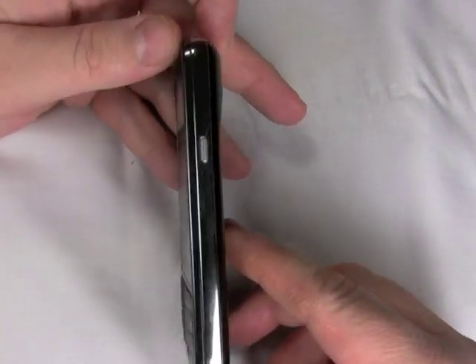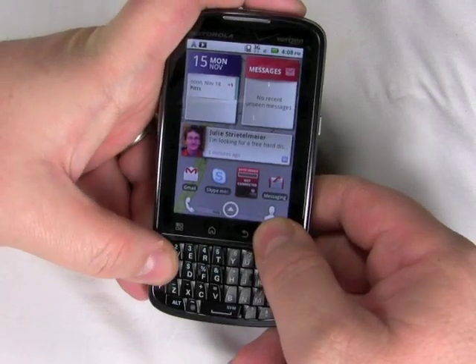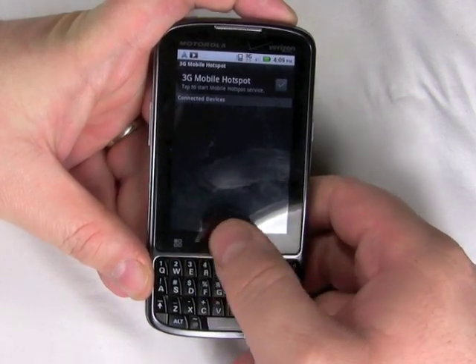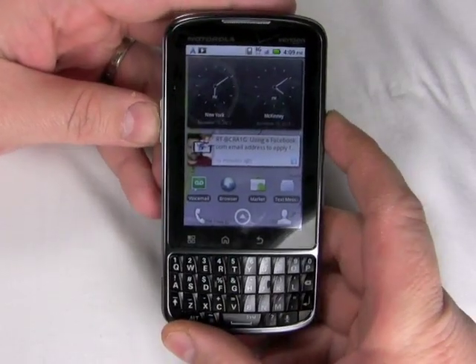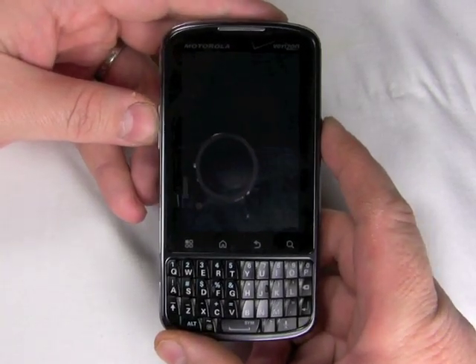Looking around the phone, you get some nice customization options. First of all, you can program the keyboard to act as shortcuts — so here I have Search and A, and that opens up the Wi-Fi mobile hotspot service. This button on the side is also fully programmable; I have it set to act as a camera button, but you can set it to open up any single app on the phone, anything you like.